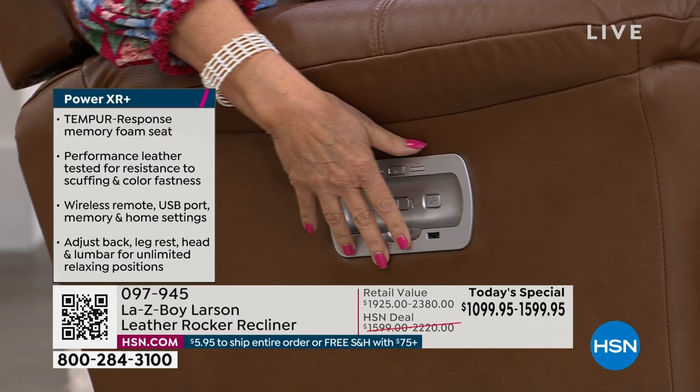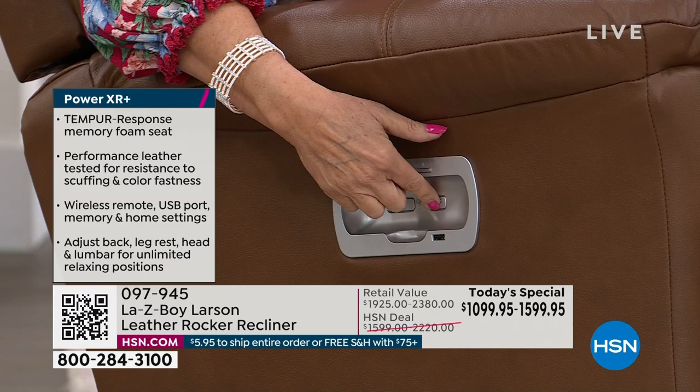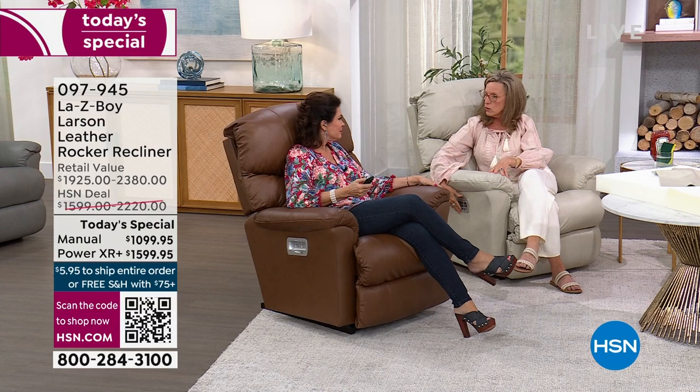If you lose your remote, press the button in the front and the 'find my remote' feature activates — the remote will beep. How many television remotes have you lost? You don't have that feature on those. There's also a USB port on the side. During COVID this La-Z-Boy recliner became a work-from-home office chair — able to work on a laptop in the chair all day long.